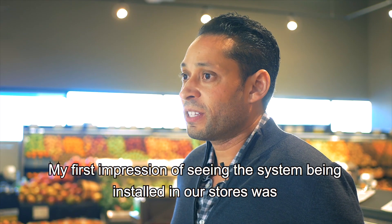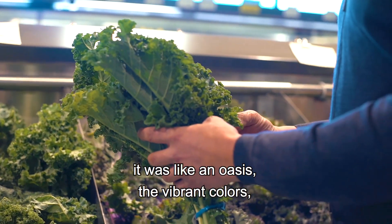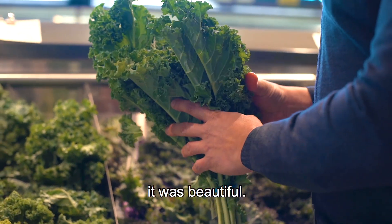My first impression of seeing the system being installed in our stores was wow. It was just like walking into a garden — like an oasis — the vibrant colors. It was beautiful.